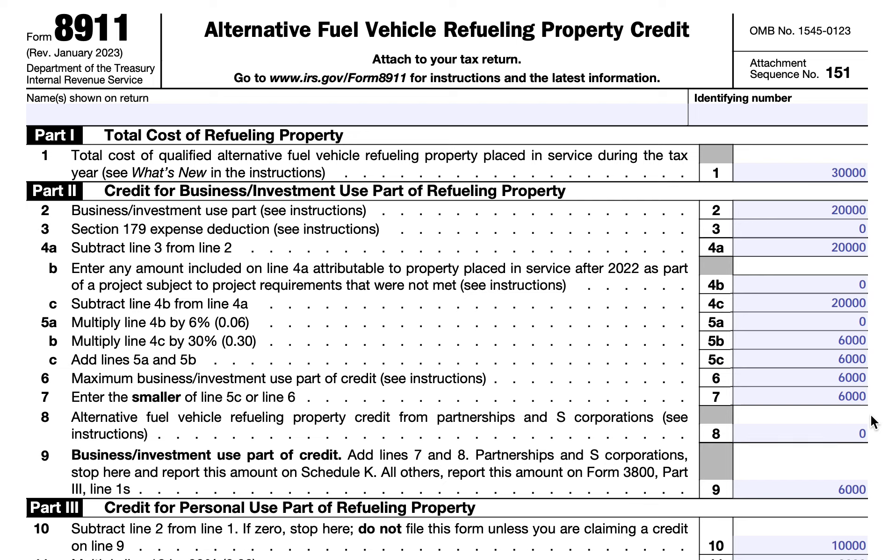If at some point the property no longer qualifies for the tax credit, you may have to recapture part or all of the credit. More information is located in Section 30C, Subsection E, paragraph 5.